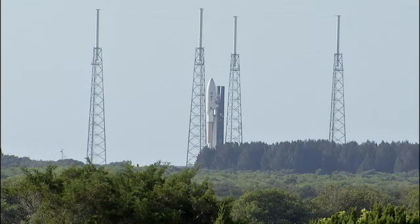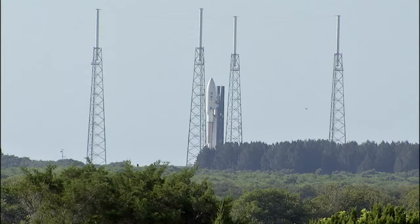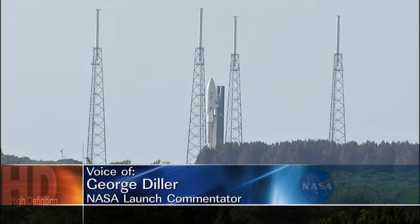This is Atlas Launch Control at T-minus 2 hours and holding. We're in a planned built-in hold at this time on the launch of the Juno spacecraft aboard an Atlas V rocket. We are now 2 hours 32 minutes 32 seconds away from the liftoff of the Atlas V. Liftoff is from Launch Complex 41 at Cape Canaveral.